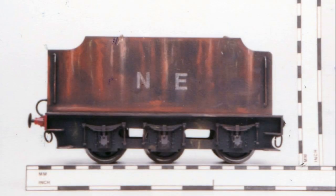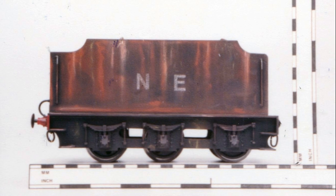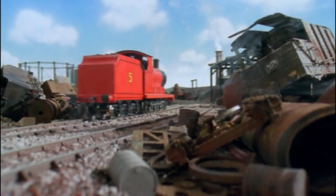There aren't just locomotives, however. Some of you may remember Henry's special tenders, which are also scrap tenders, and these are based on the LNER Gresley and Thompson 4200-gallon tenders. But there's not just locomotives and tenders — there's also rolling stock. There are also GWR 16-ton towed brake vans and tankers scattered around as well.